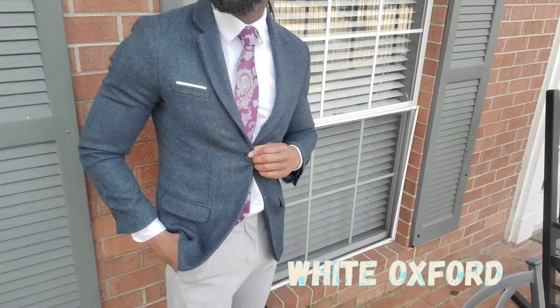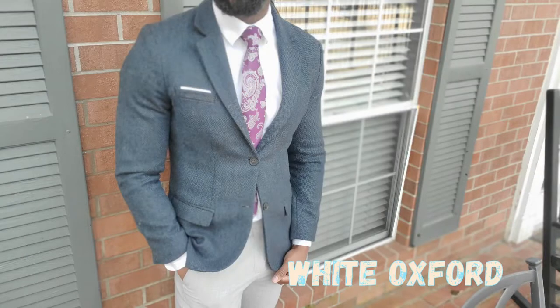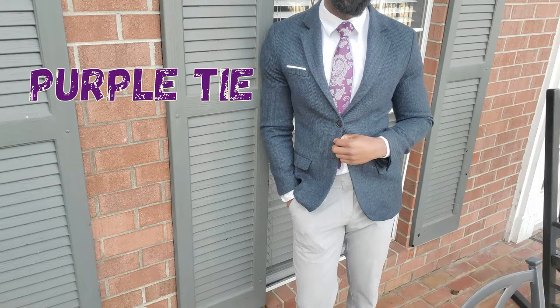For the second outfit, I'm keeping the tweed jacket on. I'm going to wear a white button-down shirt, a tie, a pair of gray slacks, and a brown pair of dress shoes.